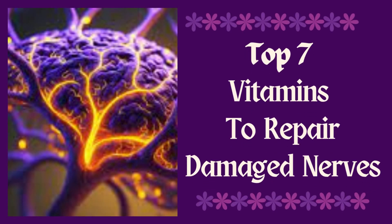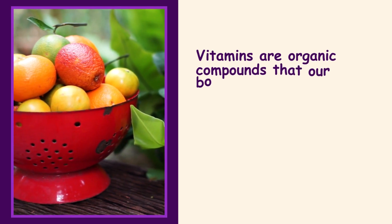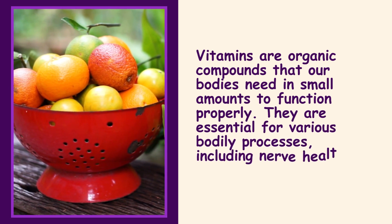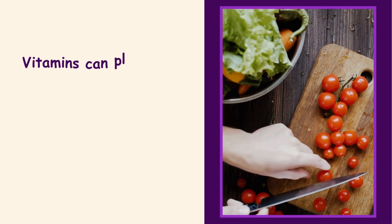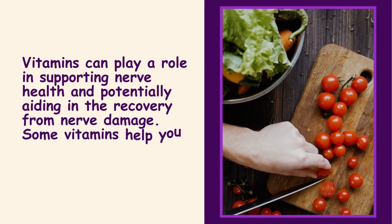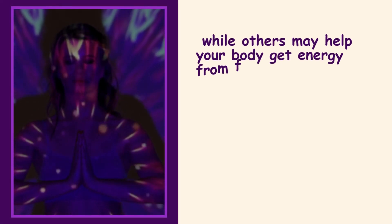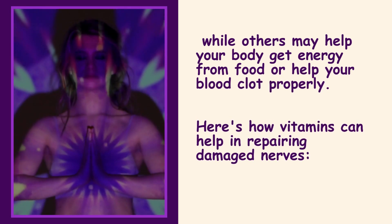Top 7 Vitamins to Repair Damaged Nerves. Vitamins are organic compounds that our bodies need in small amounts to function properly. They are essential for various bodily processes, including nerve health and repair. Vitamins can play a role in supporting nerve health and potentially aiding in the recovery from nerve damage, helping you resist infections, keeping your nerves healthy, and helping your body get energy from food.